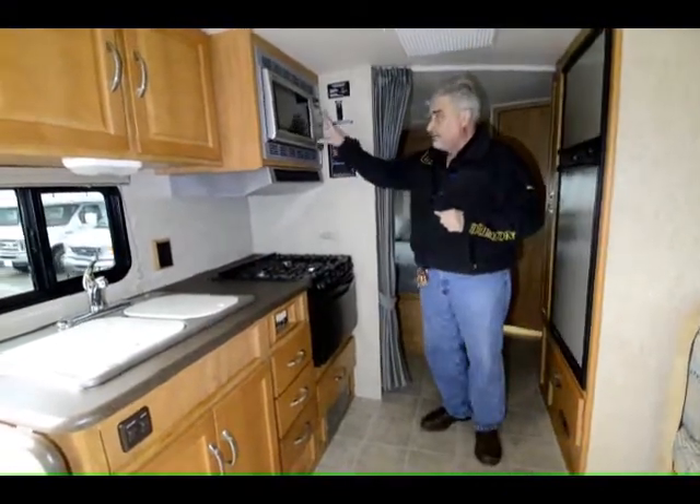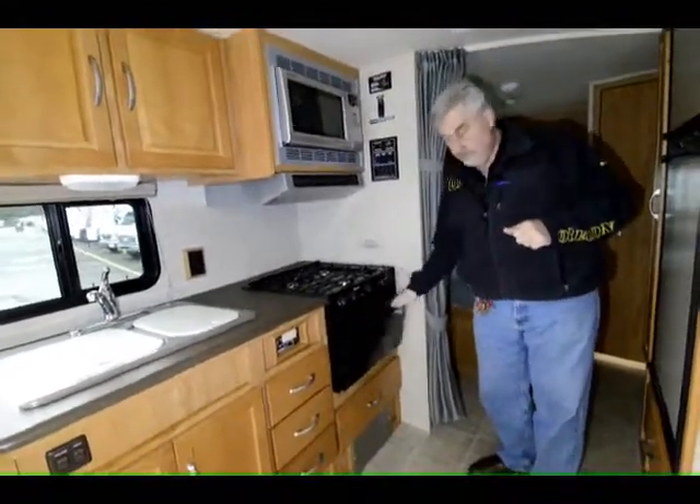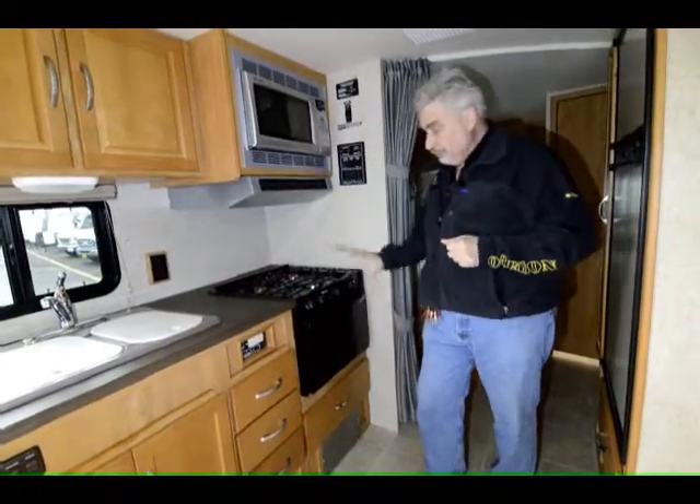This one also has a convection microwave and an oven. Mostly in the past all I've ever seen is a convection microwave and storage, but the original owner opted to have this oven and stove top put in. So if you're a person who likes to use a propane oven, this one is equipped.